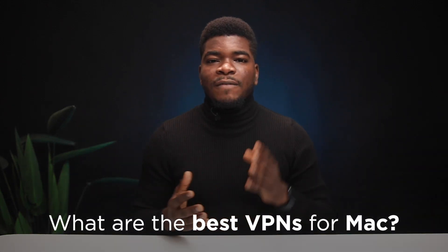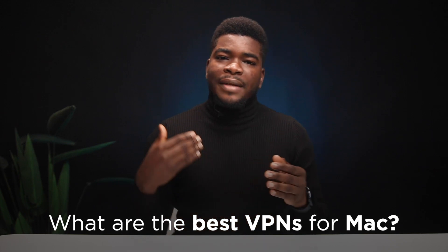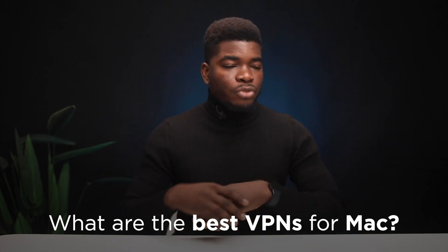Hey, what's up guys. In this video, I'll be talking to you about the best VPNs for the Mac ecosystem — either your iMac, your MacBook, your Mac Mini, the Mac ecosystem in general — and things you should look out for before you get a VPN.